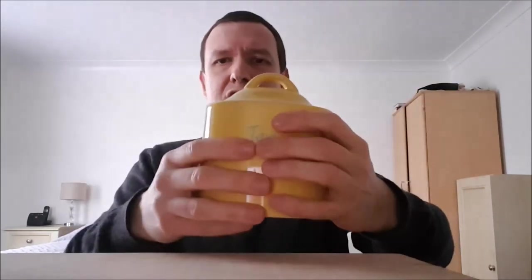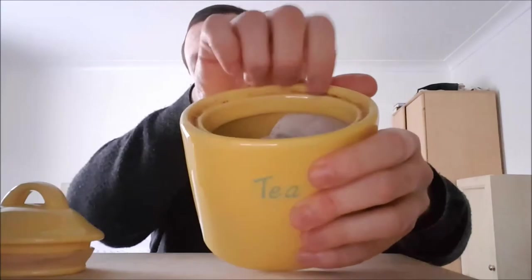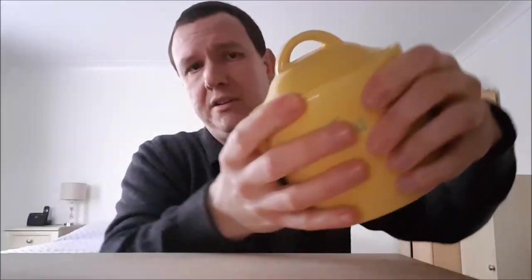This particular tea caddy is made of the finest porcelain, and it comes in a very attractive lemon yellow colour — very summery. It comes with the word tea written on the front, but there are a number of different fonts you can have. You can have the word tea larger or smaller, and if you wish, you can even have your own face on the front. It comes with a little stopper on the top, which keeps your tea fresh. The stopper has a little rubber ring around the outside, which will prevent degradation of the tea. It has a little handle — and as you can see on the rim, it fits well so it won't fall out.